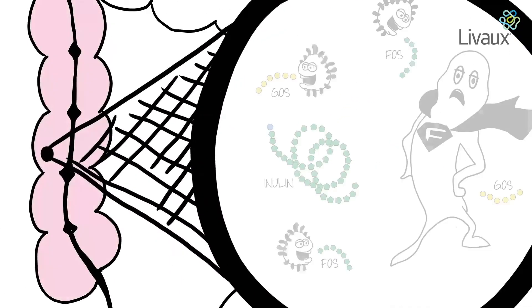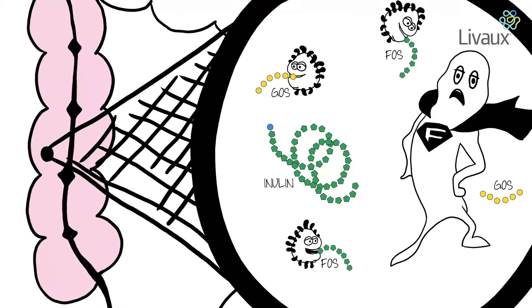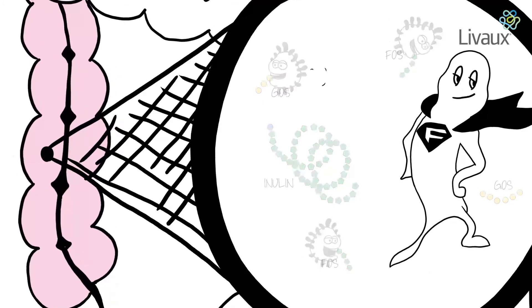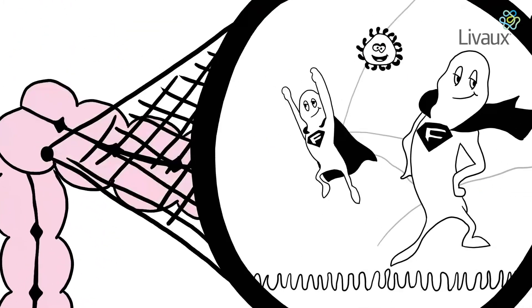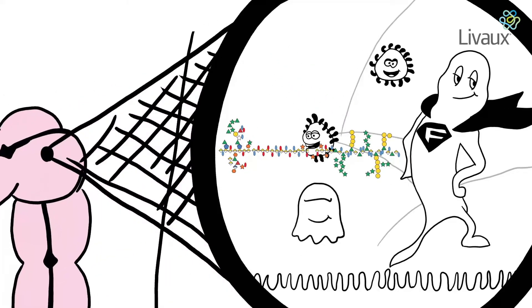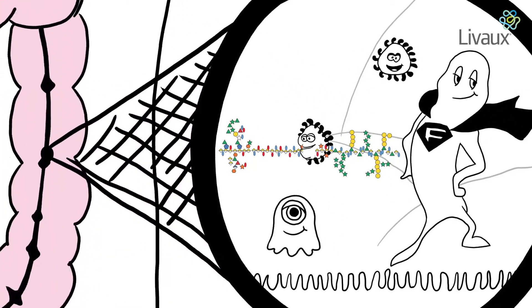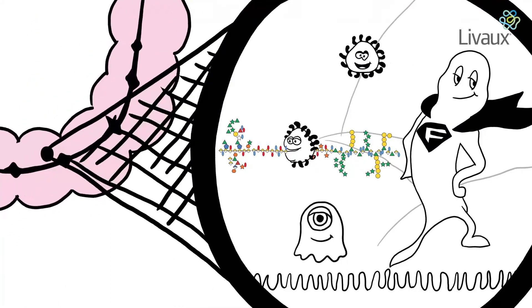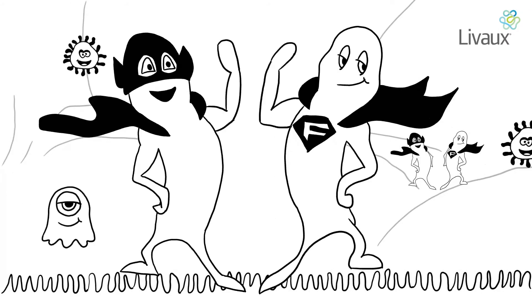Common prebiotics ferment rapidly, early in the colon, causing gas and bloating. F.Praw is found in the upper end of the colon. Kiwi fruit pectin helps F.Praw work all the way along the colon. Livox pectin, with its complexity and completeness, continues to be fermented even in the lower end of the colon.